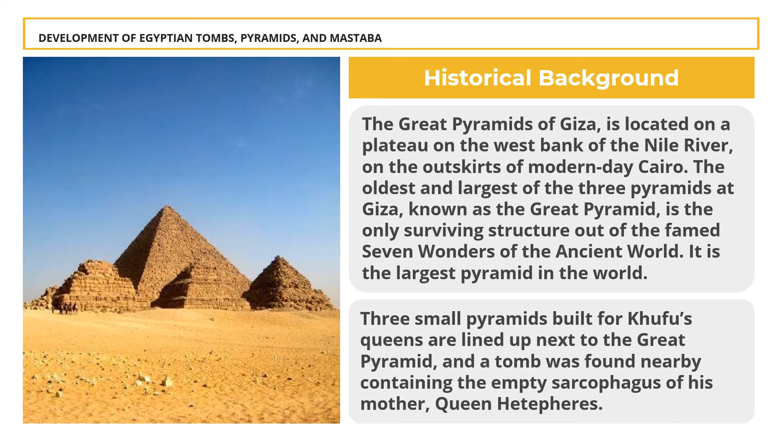The Great Pyramids of Giza are located on the plateau on the west bank of the Nile River on the outskirts of modern-day Cairo. The oldest and largest of the three pyramids, known as the Great Pyramid, is the only surviving structure of the famed Seven Wonders of the Ancient World. It was built for Pharaoh Khufu, Sneferu's successor and the second of the eight kings of the 4th dynasty. It is the largest pyramid in the world and took 20,000 men to build. Three small pyramids built for Khufu's queens are lined up next to the Great Pyramid, and like the other pyramids, Khufu's is surrounded by rows of mastabas where relatives or officials of the king were buried to accompany and support him in the afterlife.